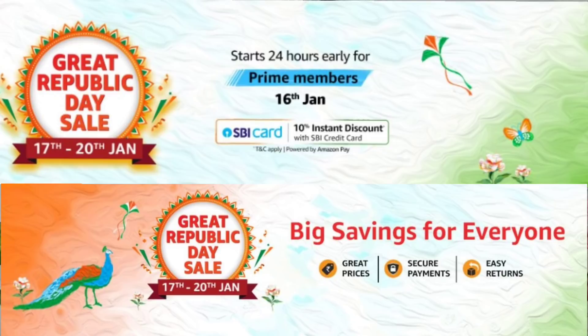Guys, Amazon is going to start the Great Republic Day Sale where you are going to get a lot of offers and discounts — up to 80% off. Makeup and skincare products will get 50% to 60% off. It is a pretty good deal. So go ahead and add your wishlisted products to cart and purchase them, because this is the right opportunity to save a lot of money.